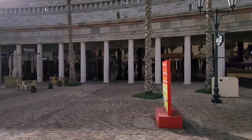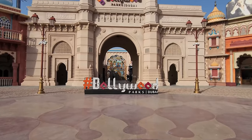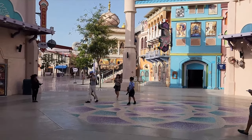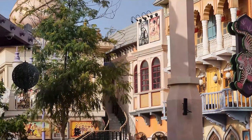Dubai Parks and Resorts offers a wide range of experiences, from thrilling rides and attractions to live entertainment and themed environments that transport you to different worlds. It's a must-visit destination for families, theme park enthusiasts, and anyone looking for an immersive and entertaining experience in Dubai.